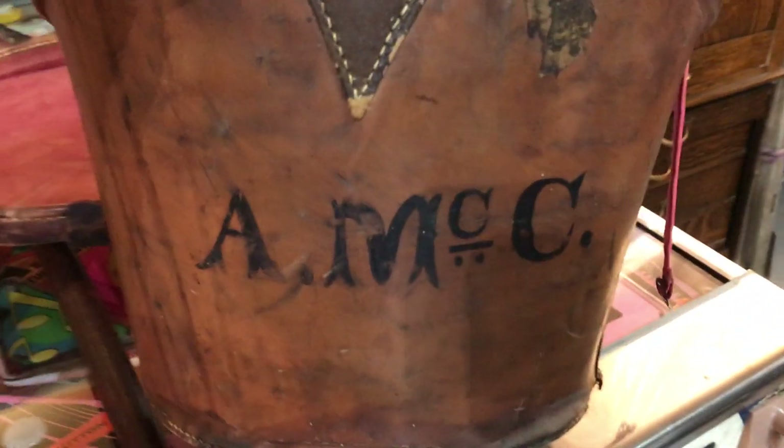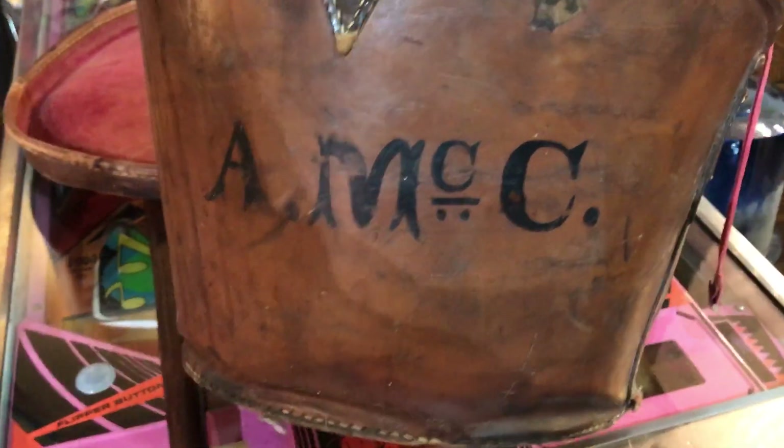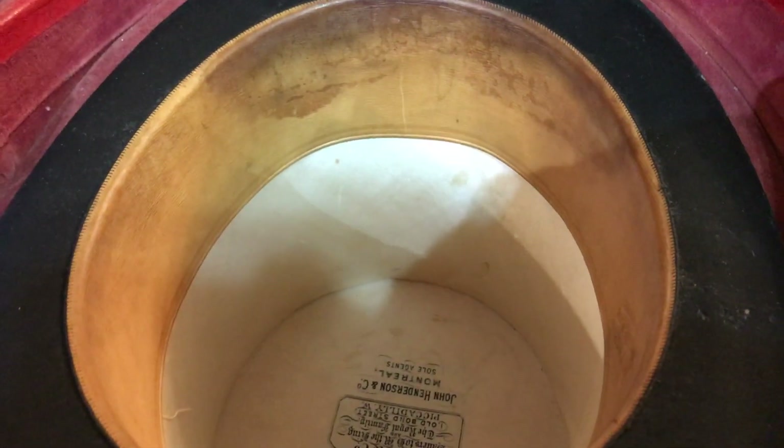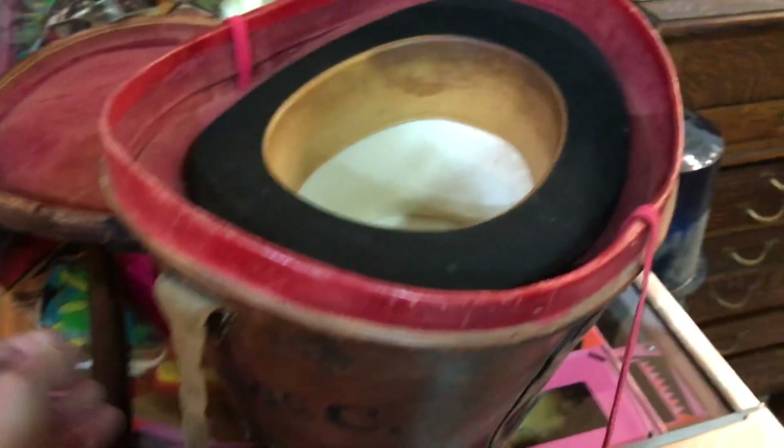I bet you could trace back and see — I'm guessing it was a Scottish name, maybe McCloud or who knows. So a very, very neat item. That was in with a lot too.